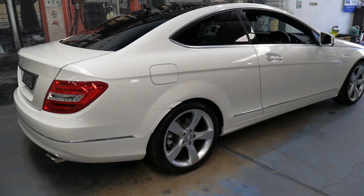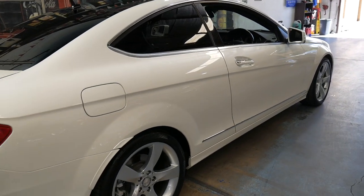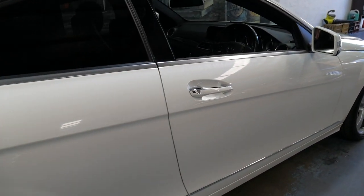It's white in colour with black leather interior. It's got a nice set of continental tyres all round, tinted windows and a panoramic sunroof.